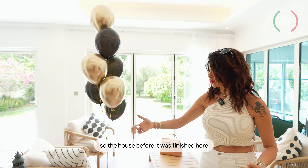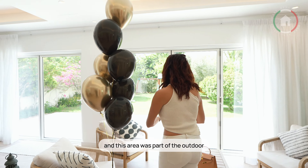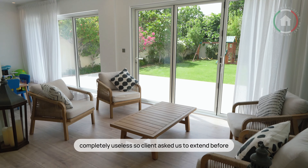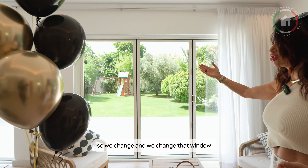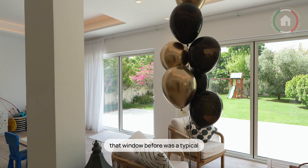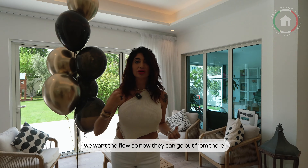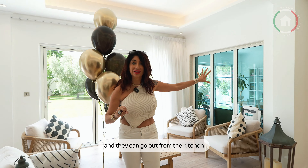So the house before, it was finished here. There was a glass and this area was part of the outdoor, completely useless. So the client asked us to extend. Before, this was the window outside, so we changed that window. That window before was typical like this in Jumeirah Park, but closed — they couldn't even go out from this area. We want a flow. So now they can go out from there, from here, and from the kitchen.